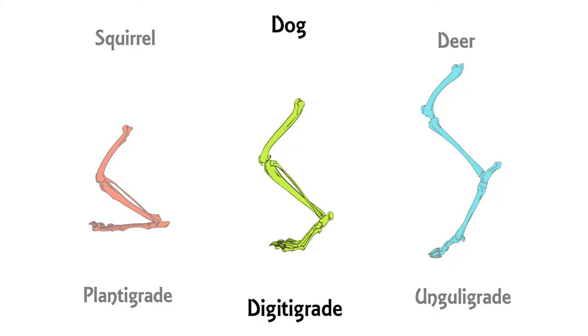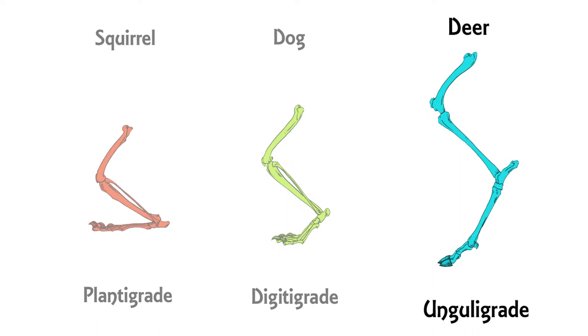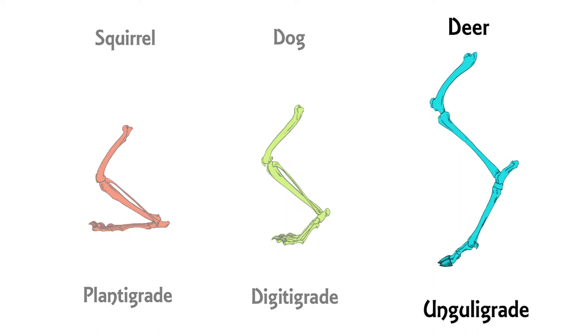Digitigrade refers to standing on just the toes. This foot posture is what is seen in dinosaurs, both extinct ones and living birds. Unguligrade refers to animals that stand on hooves, effectively right on their tiptoes in the way that cows and horses do.